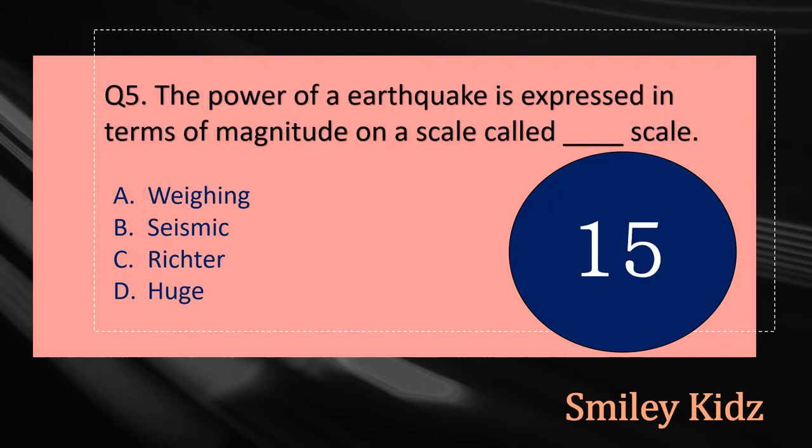Question number five: The power of an earthquake is expressed in terms of magnitude on a scale called dash scale. The options are: A - Weighing, B - Seismic, C - Richter, or D - Huge. Your time starts now.